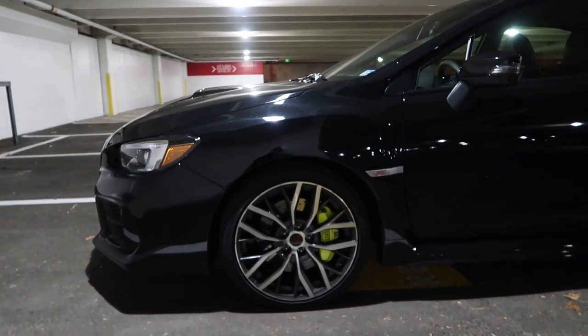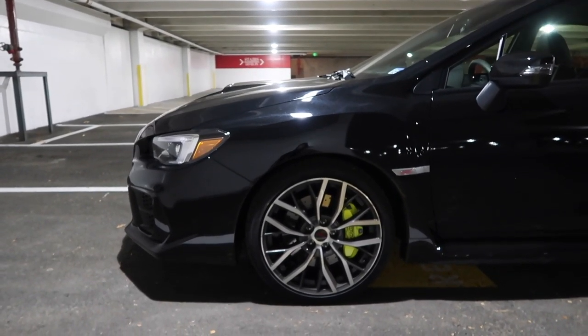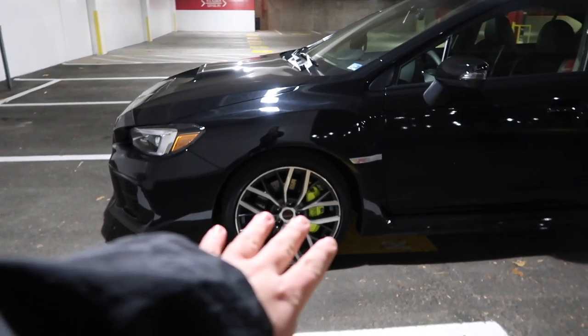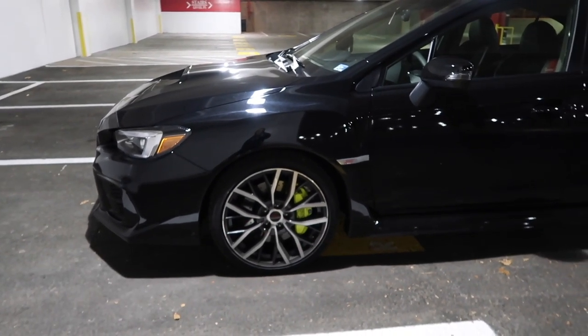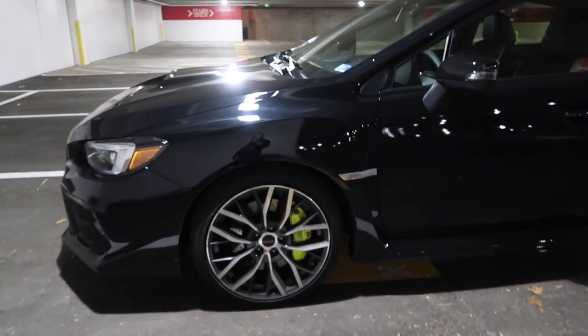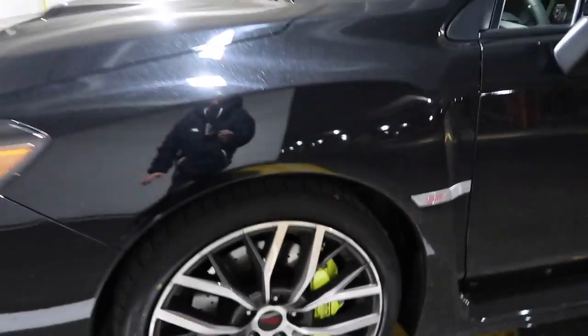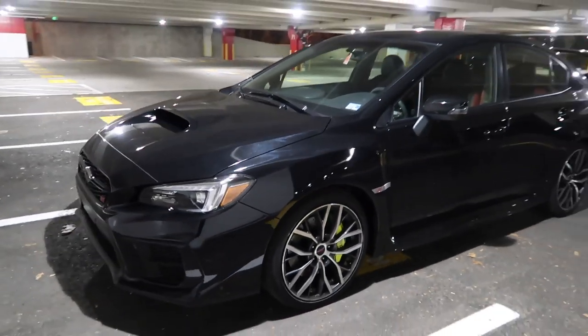I was not a big fan of the new 2020 wheels at first, but I think with the black paint it looks really good — especially with those brake calipers. You have the neon green or neon yellow — whatever it is — but these Brembo brakes look really, really good. I really love them.